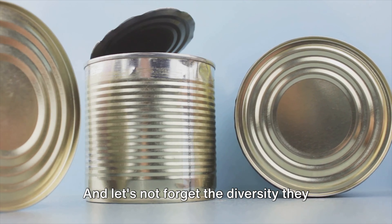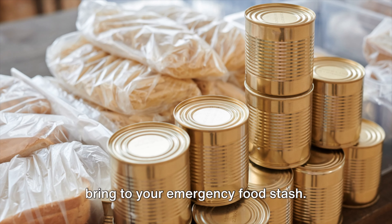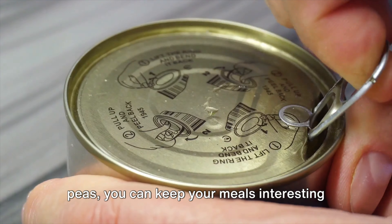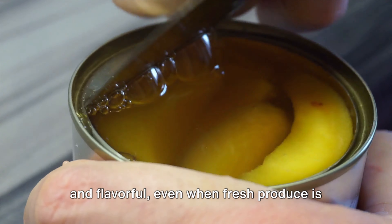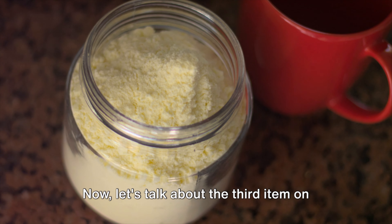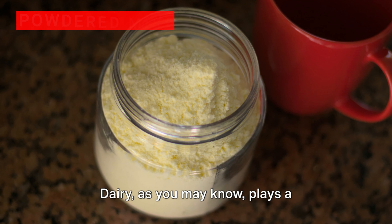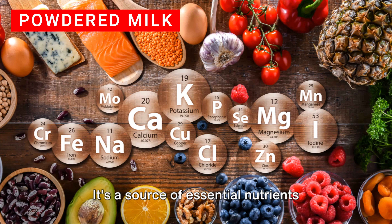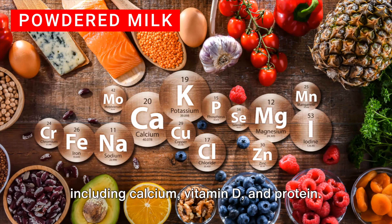And let's not forget the diversity they bring to your emergency food stash. With everything from canned peaches to peas, you can keep your meals interesting and flavorful even when fresh produce is out of reach. Now let's talk about the third item on our list: powdered milk.